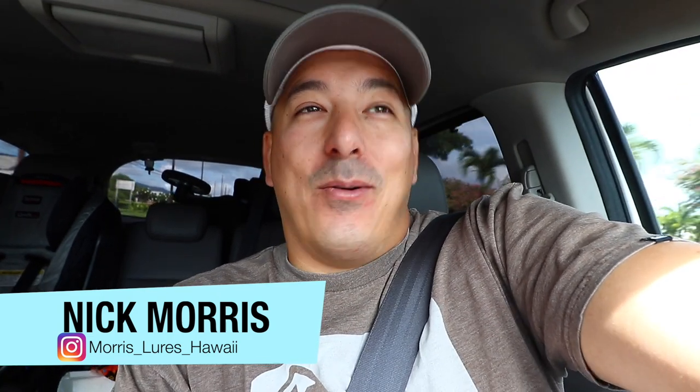What is up my adventure crew, Nick Morris here. Welcome to another episode of Real Adventures Hawaii. If it's your first time here, welcome aboard. If you're coming back, welcome back aboard. Today is one of our first fishing vlogs — not a vlog, but a fishing vlog I guess.